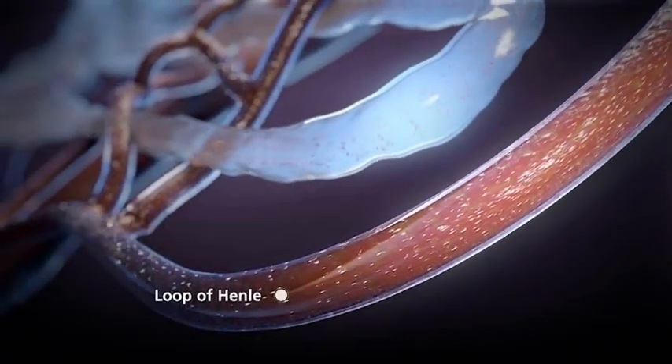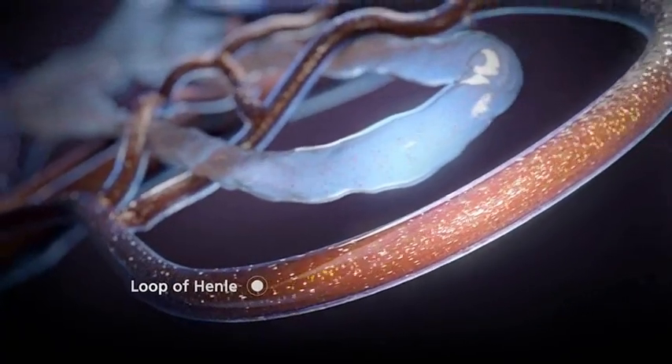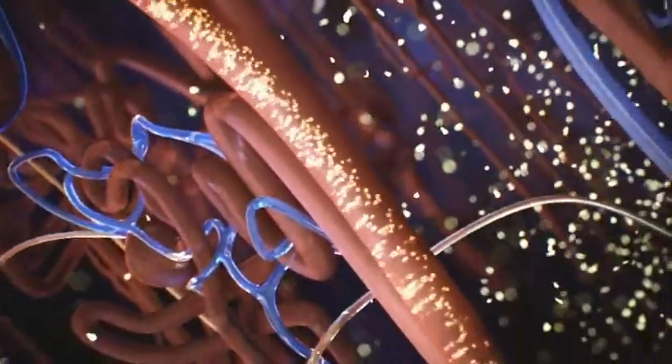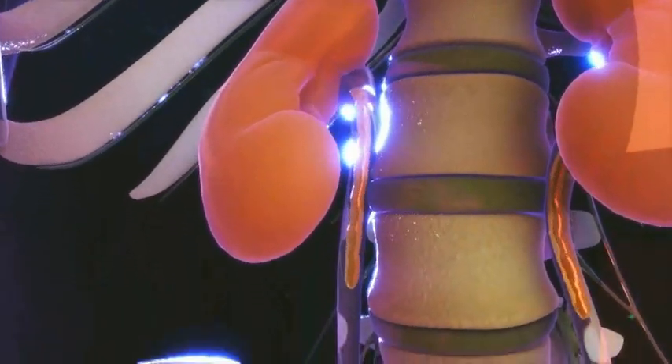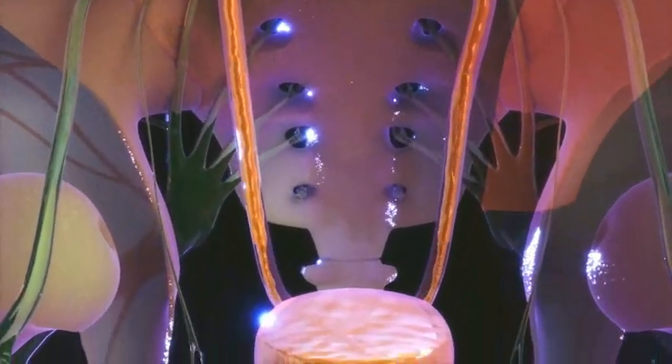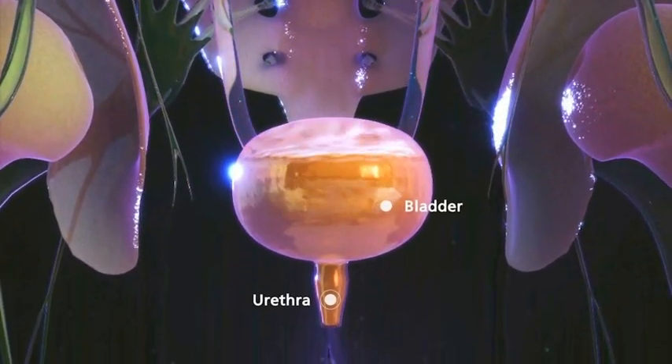From here, urine drains into tubules in the inner layer of the kidney called the medulla, and then into the collecting ducts. Urine drains through the ureter, the tubes connecting each kidney to the bladder, and then through the urethra, the tube that leads outside the body.